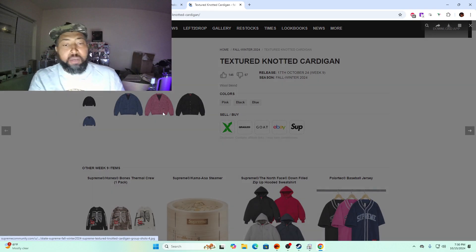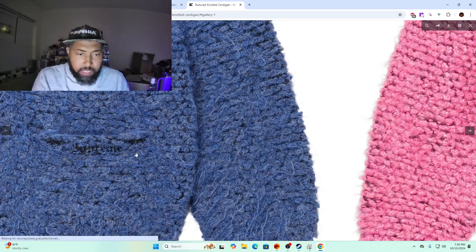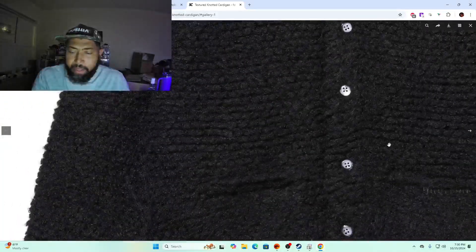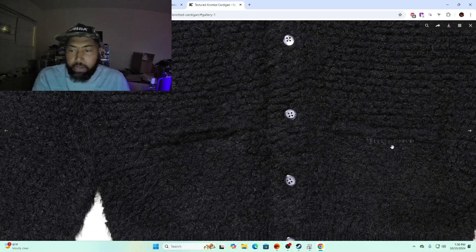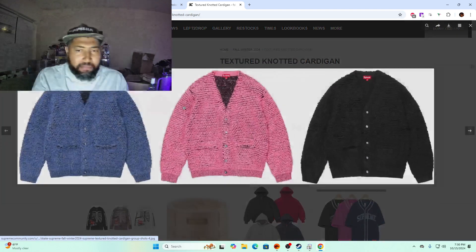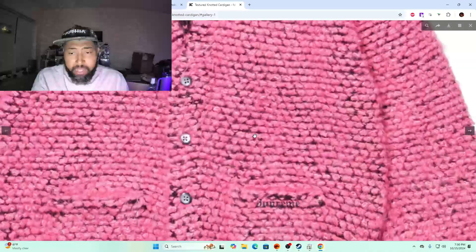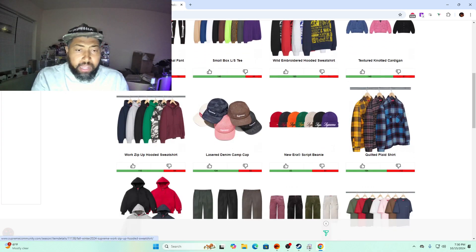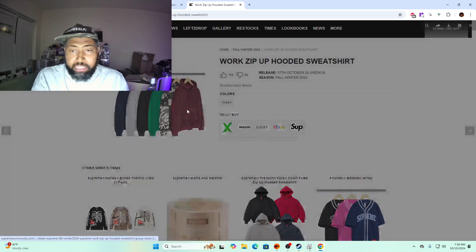Texture knit cardigan — this is gonna be $178 with a monotone logo. These are cool but I don't think they're gonna garner any money because there's no real branding on this cardigan whatsoever. I could be wrong, but I think these are probably gonna go for $230 to $250 depending on how many they made.